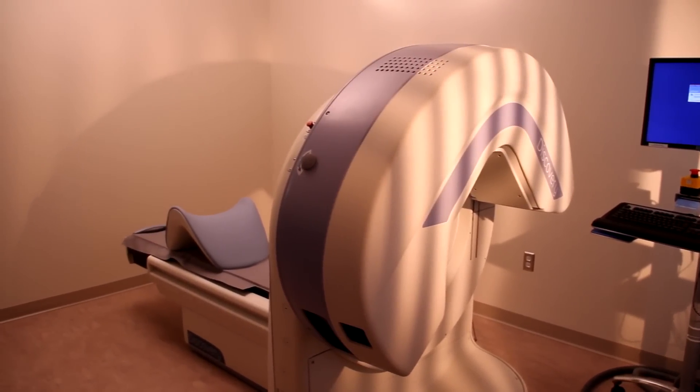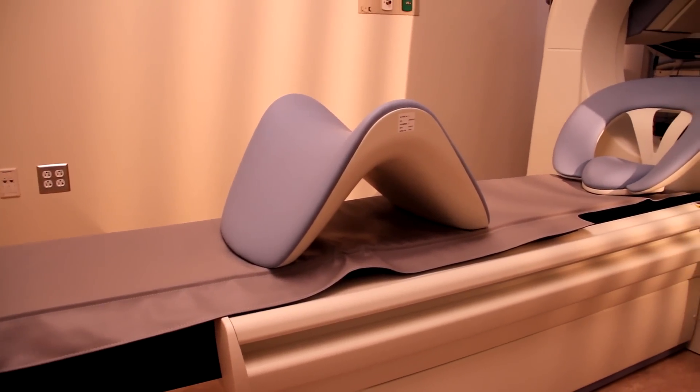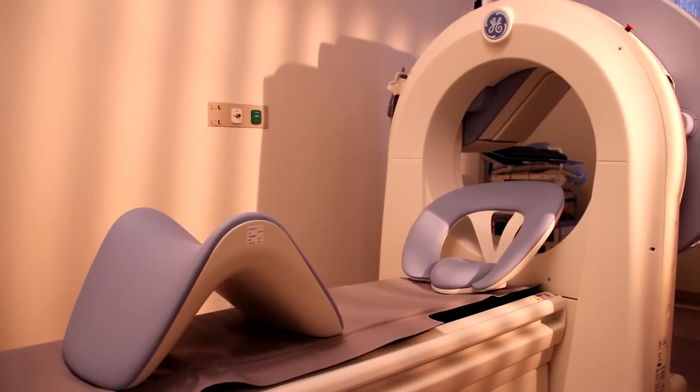A nuclear camera in the cardiology clinic records images that are used to determine how blood is flowing to the heart. It is also used to look for damaged heart muscle or to see how well the heart is pumping blood to the rest of the body.